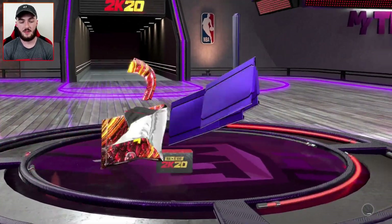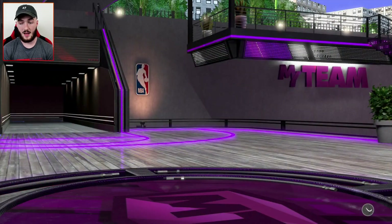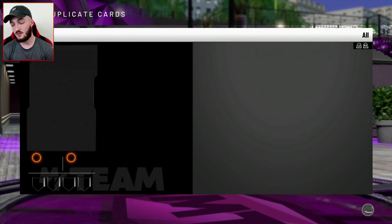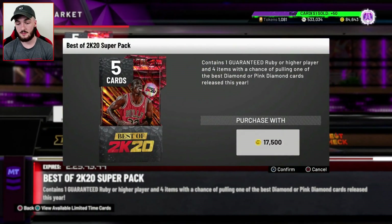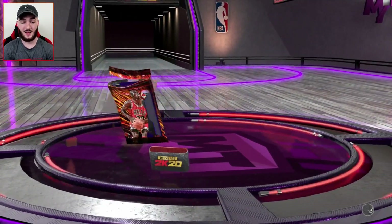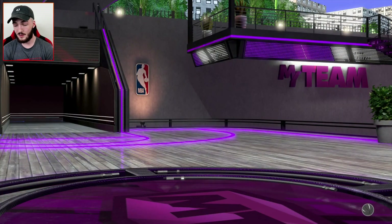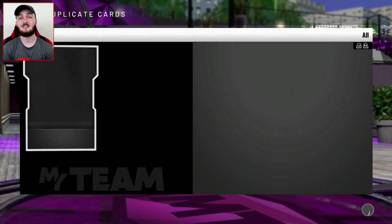They're obviously just the flash packs but just different colors. My pack luck has honestly been disgusting this year. It has honestly been so bad and I don't know why. Like, I don't know what I'm doing different. Last year, 2K19, I was pulling heat every pack opening — every pack opening, I was pulling good stuff. I'm literally spending 17K on a freaking Ruby card. 70,000 VC on a Ruby card. That is ridiculous, 2K.